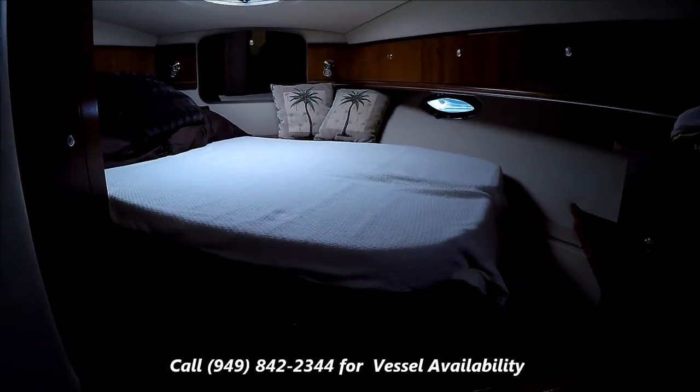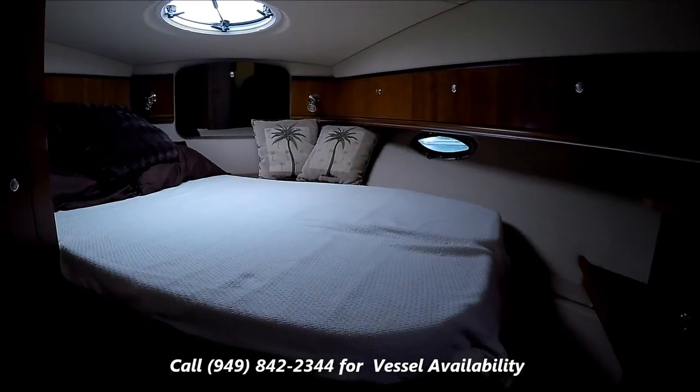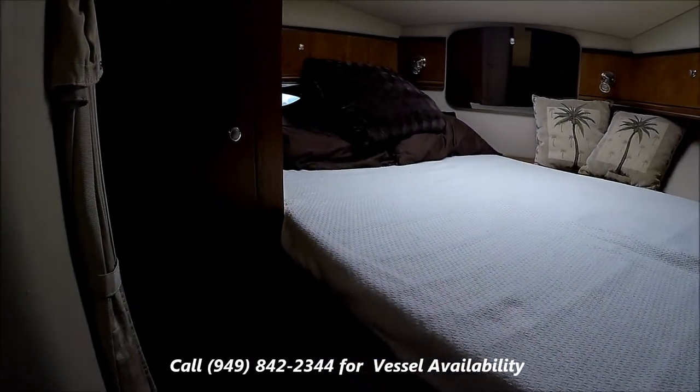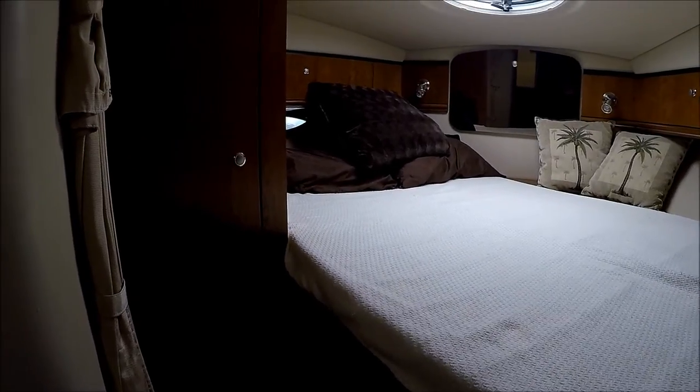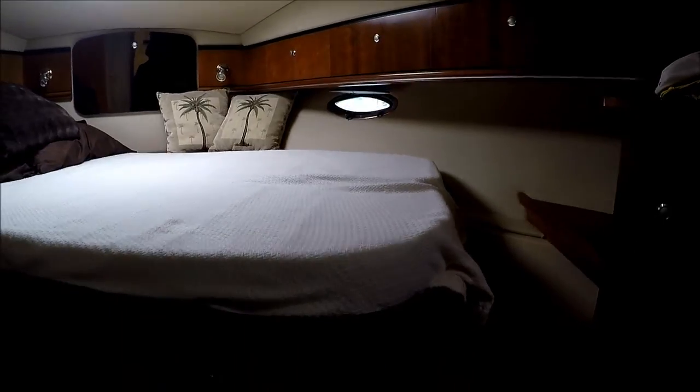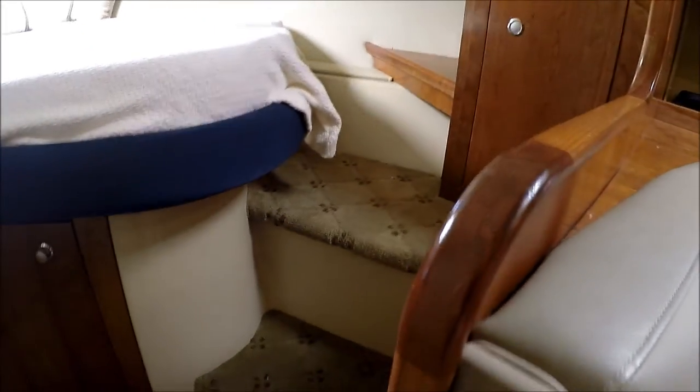Forward, we've got the master suite, which is actually separated by a privacy curtain. We've got a hanging locker right there, gunnel storage all along, and nice steps to make getting in and out of the bed easier.